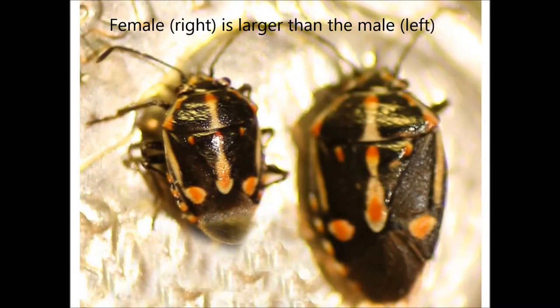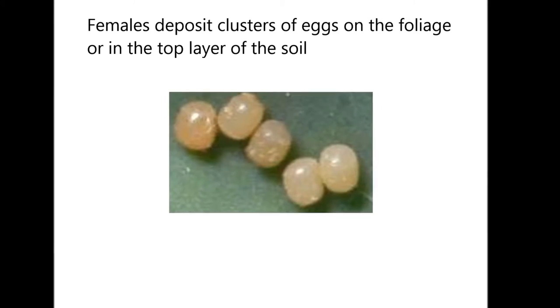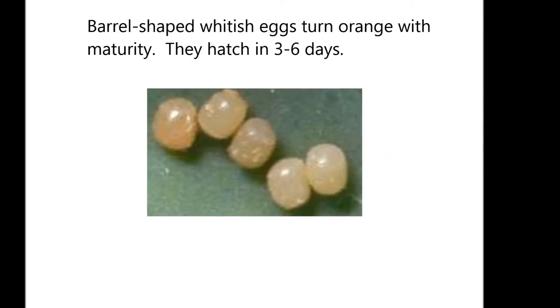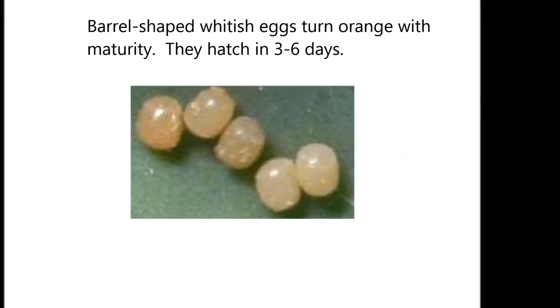Females are larger than males and deposit clusters of eggs on the foliage or in the top layer of the soil. Each female lays an average of 95 eggs in its lifetime. Eggs are whitish and barrel-shaped, which turn orange as they mature.